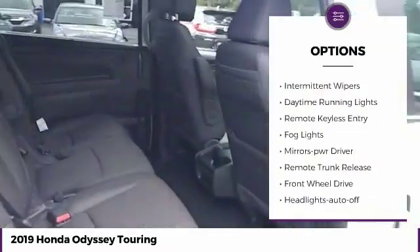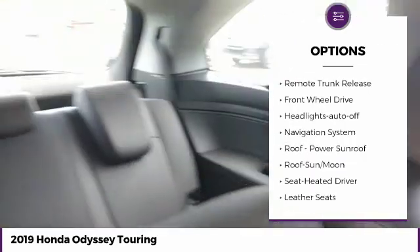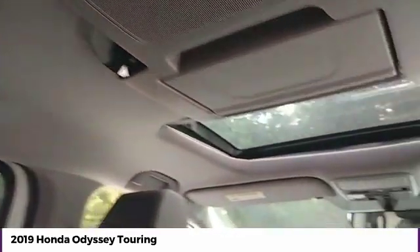Heated side mirrors, traction control, intermittent wipers, daytime running lights, remote keyless entry, fog lights, mirror memory, remote trunk release, FWD, headlights auto off.